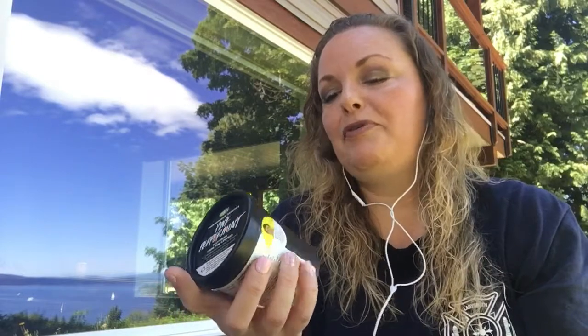Let's start off with some Lush here. I've loved Lush since the late, mid to late nineties. Pink Peppermint Foot Cream — really, really love Pink Peppermint Foot Cream. It's a staple for me.